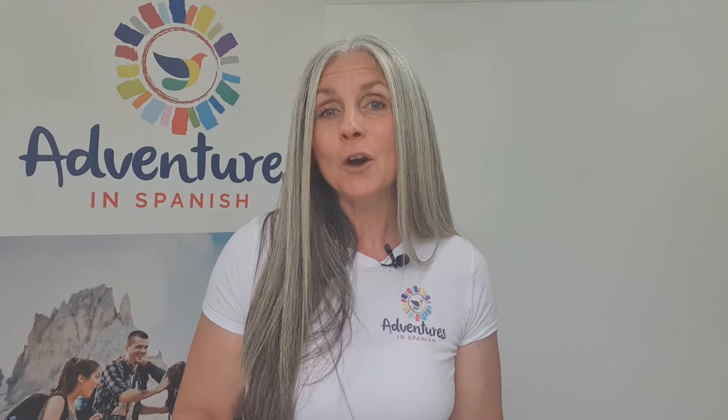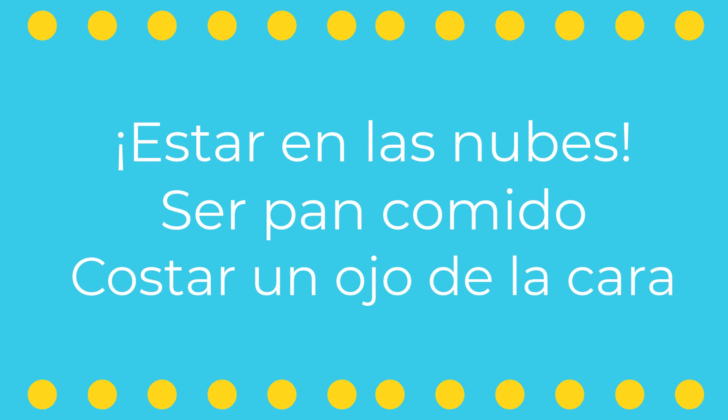So have a go at incorporating some of these idioms into your Spanish vocab because it's a fantastic way to enhance your fluency and connect more deeply with native speakers. Idiomatic expressions like estar en las nubes, ser pan comido, and costar un ojo de la cara can provide some insights into the cultural mindset and they add authenticity to your speech. So next time you want to impress someone with your Spanish, try using one of these idioms and watch your conversations come to life.